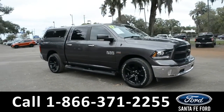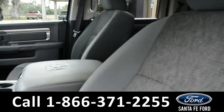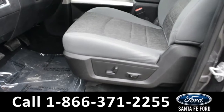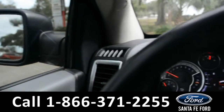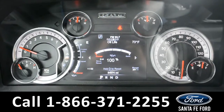And now we'll take a look at the interior. The interior of this Ram 1500 is equipped with gray cloth, and the front driver's seat is powered. This vehicle is equipped with powered locks, mirrors, and windows. A quick look at your dashboard will show that you have a digital compass as well as an outside temperature display.